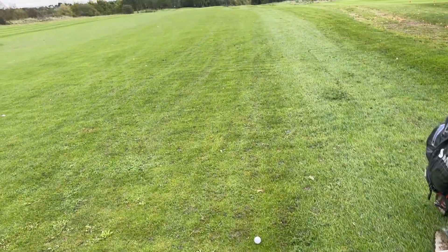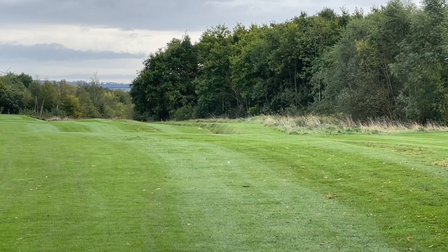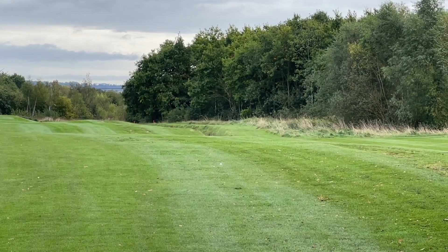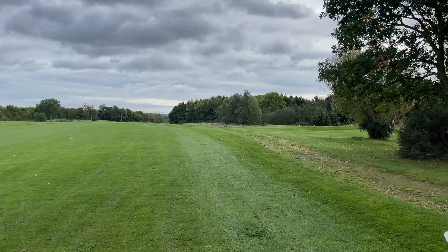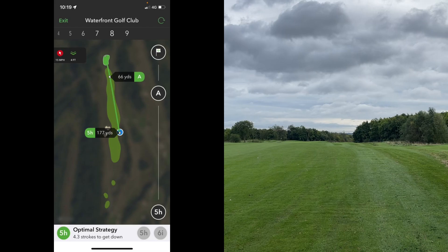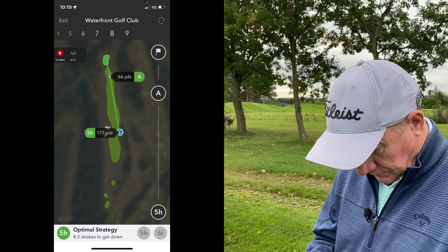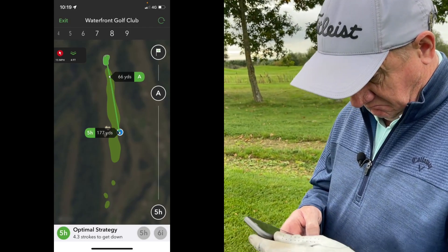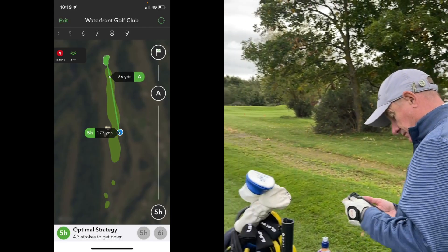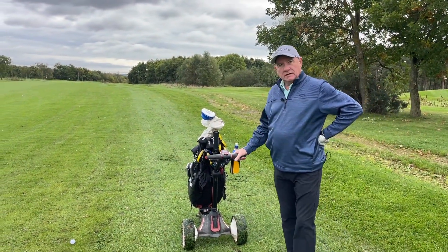Dave's five wood is just clinging on to the fairway, and up there his driver ball is probably 30 yards further but just into the first cut — the semi-rough — but in play. Arcos is telling him to hit a five hybrid to leave himself 66 yards to the green. A lot of people here would just get the five wood or three wood out and try and get it as close as possible.